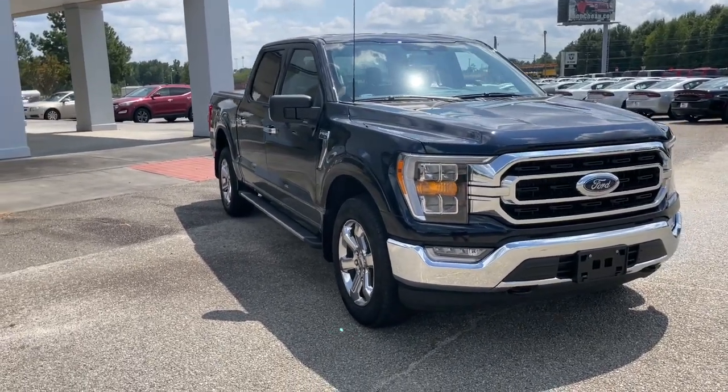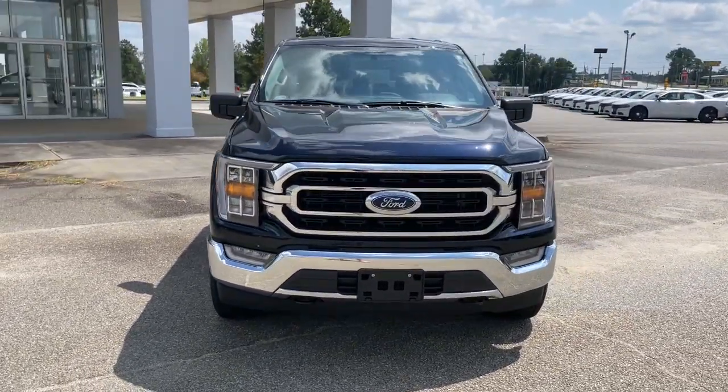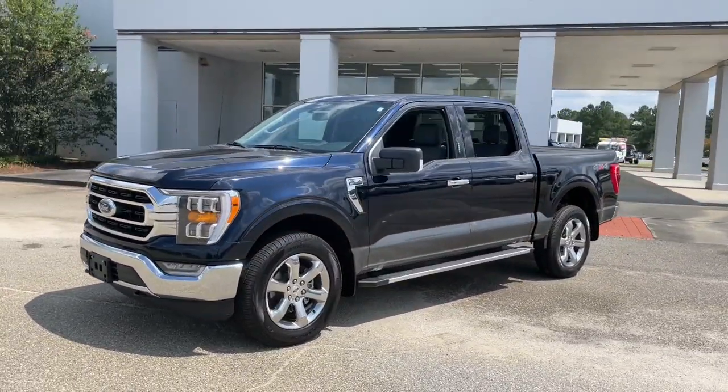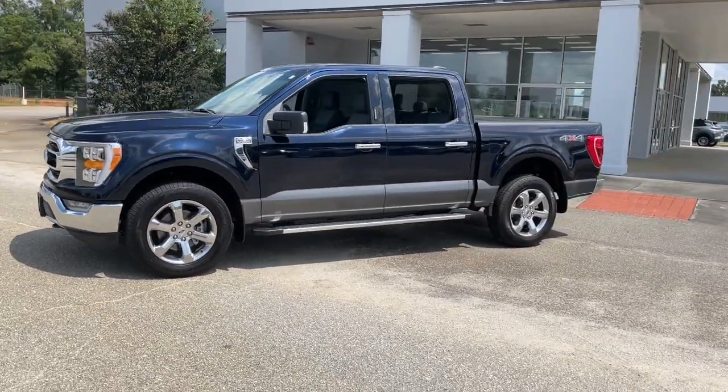Looking for your dream car? It could be the 2022 Ford F-150. This vehicle is an outstanding buy with fewer than 10,000 miles on the odometer.